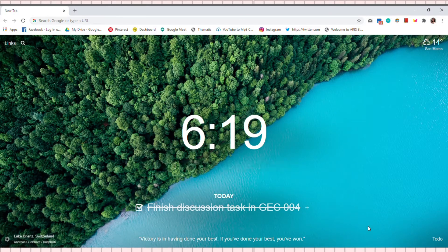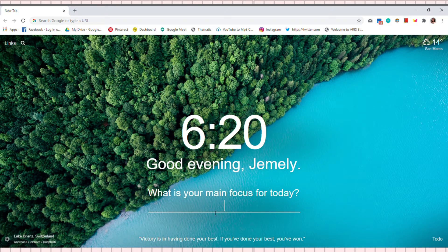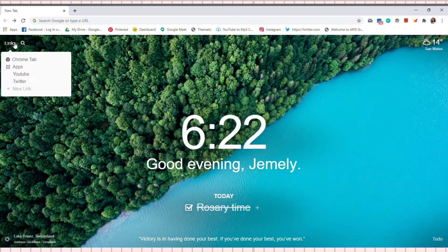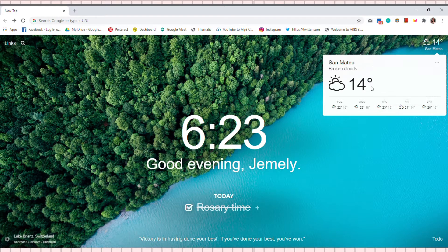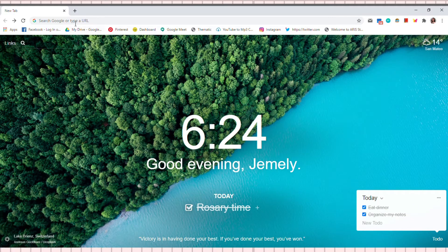First Chrome extension that I'll be showing with you is Momentum. Yung Momentum is nagre-replace siya ng new tab nyo to your personalized dashboard which includes the time, your main focus of the day, to-do list, weather and forecast, and also yung links na pwede mo ilagay doon — parang shortcut yun. Momentum is a new tab page that gives you a moment of calm and inspires you to become more productive. Yung background nyo ay nag-iiba-iba araw-araw — new inspirational photo and quote each day. Momentum lets you set a daily goal, focus, or intention, and keep track of tasks and to-do list.